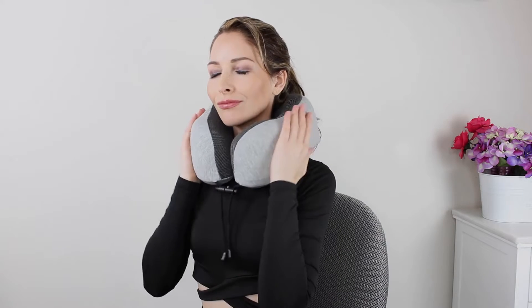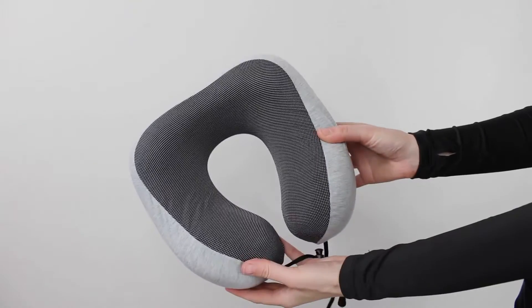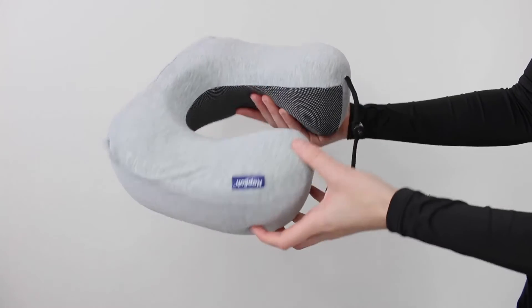Introducing the Napfun Travel Pillow. With a patented chin support design, the Napfun Memory Foam Travel Neck Pillow can better wrap your neck and free your chin, preventing the head from falling forward and relieving neck pain during travel.